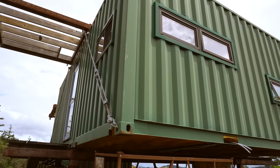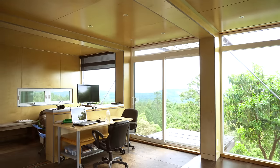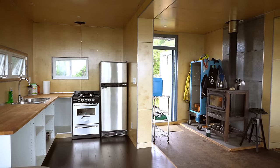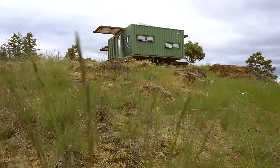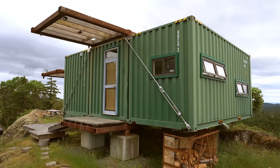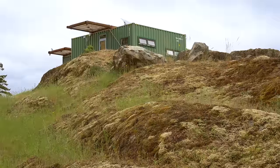It's 100% off the grid. We've got a modest solar system — about 800 watts of solar panels. This house is really about the concept of building with containers and how you can do it. There's an infinite number of ways to build with containers. This here is a little half container, a ten-footer.